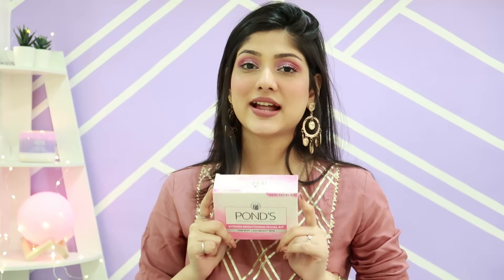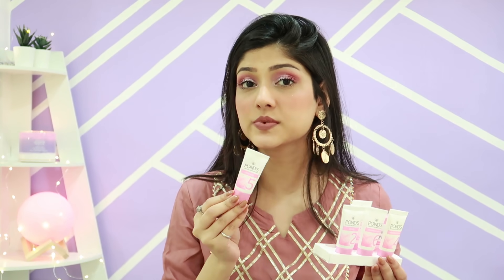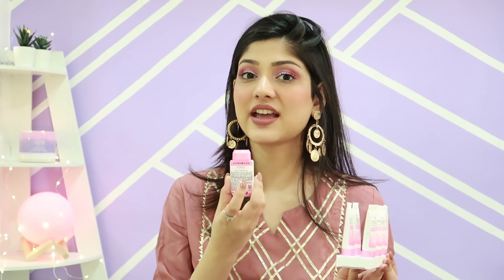Now let's talk about this facial kit by Ponds — it's just 300 rupees! When you open the box it has six steps. What I love about it is that it doesn't come in sachets, which are hard to store. Instead it comes in tubes, which are very easy to store and hassle-free to use, and you get so much product. They've clearly numbered the steps one through six and written the instructions right on each product, so it's very easy for anyone to follow.